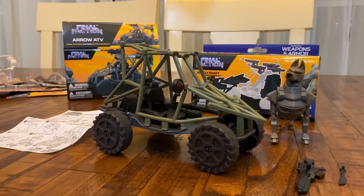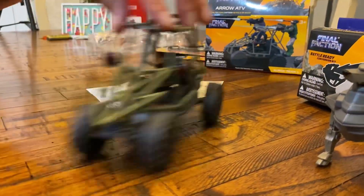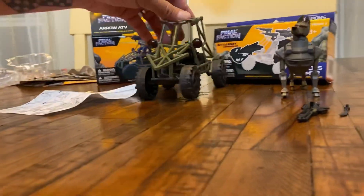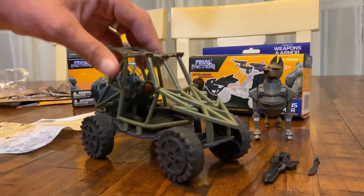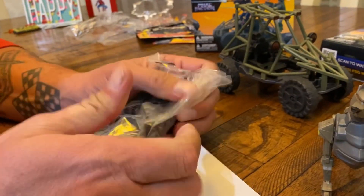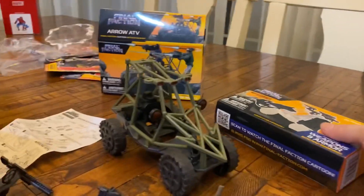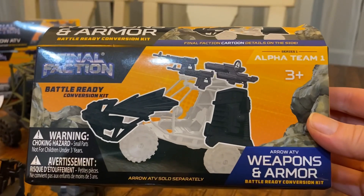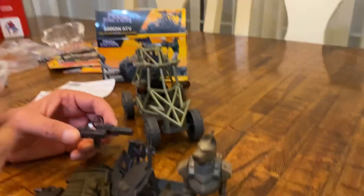That was actually pretty quick — I put that together in less than five minutes. This is the vehicle. One wheel is a bit gimped up, but it still rules — and hey, it was only a dollar. We've also got more accessories that go onto the vehicle to make it more badass. It's specifically for the Aero ATV — a Battle Ready Conversion Kit with guns and big attachment pieces.